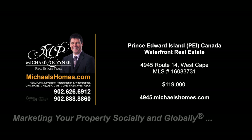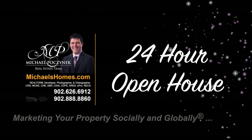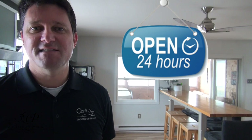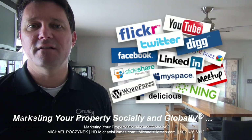Hello and welcome to Michael's Homes HD, Prince Edward Island's number one source for high definition real estate video. Hello and welcome to your new Prince Edward Island Waterfront Dream Cottage and my 24-hour-a-day open house. I'm Michael Posnick with Century 21 Northumberland, marketing your property socially and globally.